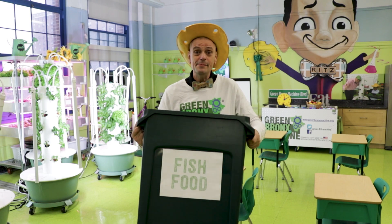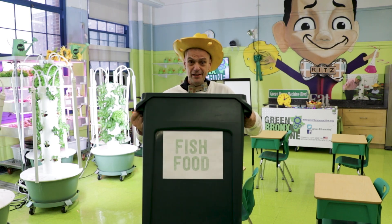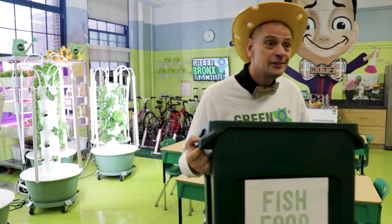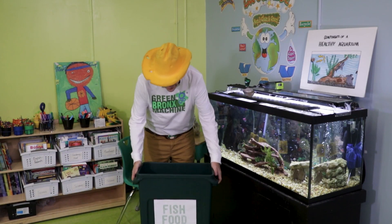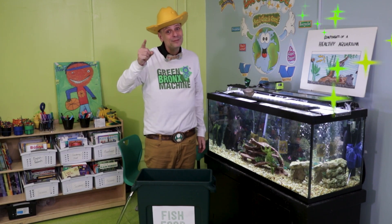Hello, students. I'm so glad you're joining me. I'm getting ready to do one of my favorite tasks, feeding the fish. They're always so happy to see me. First, let me get dressed for the job.